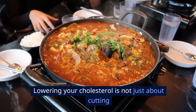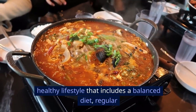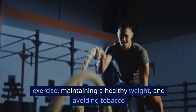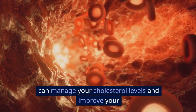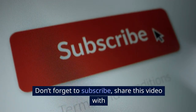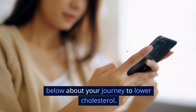Lowering your cholesterol is not just about cutting down on fatty foods — it's about adopting a healthy lifestyle that includes a balanced diet, regular exercise, maintaining a healthy weight, and avoiding tobacco and excessive alcohol. By following these steps, you can manage your cholesterol levels and improve your overall health. Don't forget to subscribe, share this video with your friends and family, and leave a comment below about your journey to lower cholesterol. Thanks for watching, and take care.